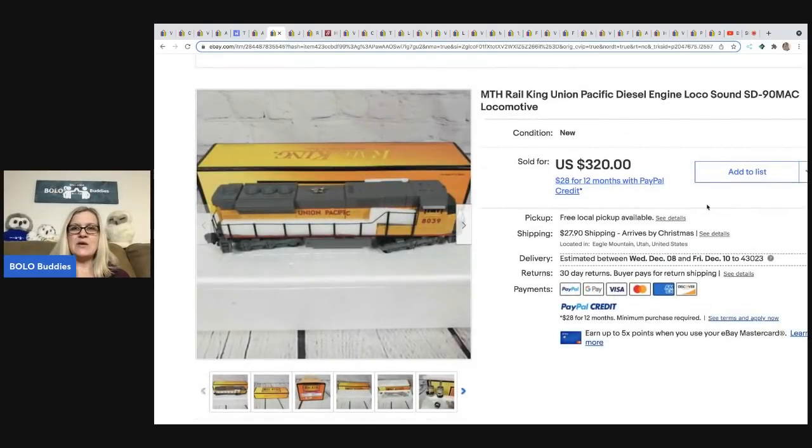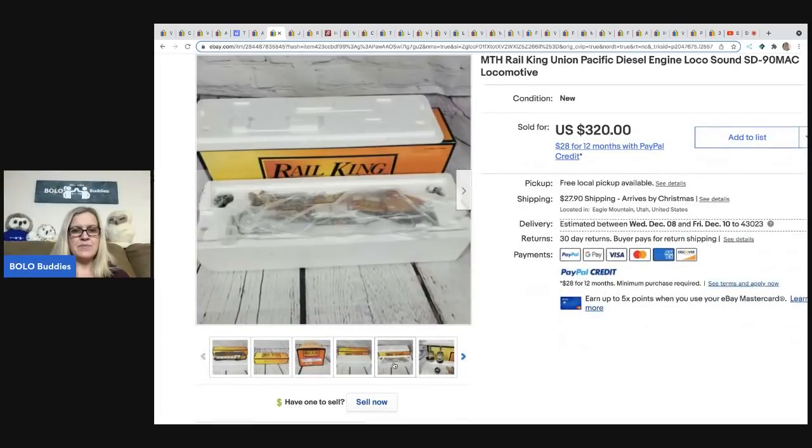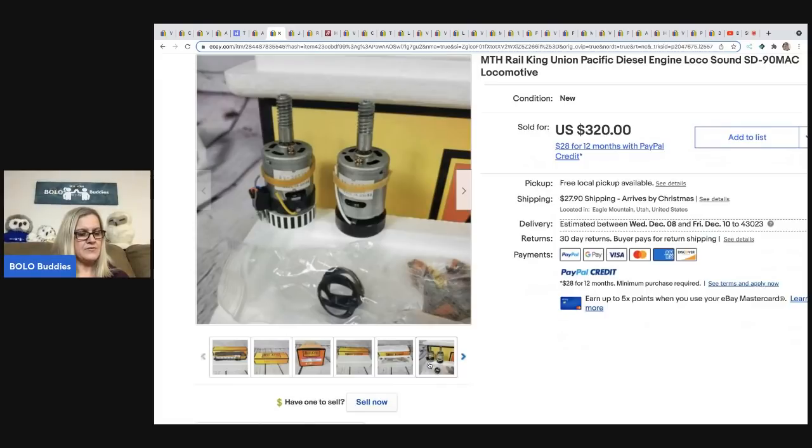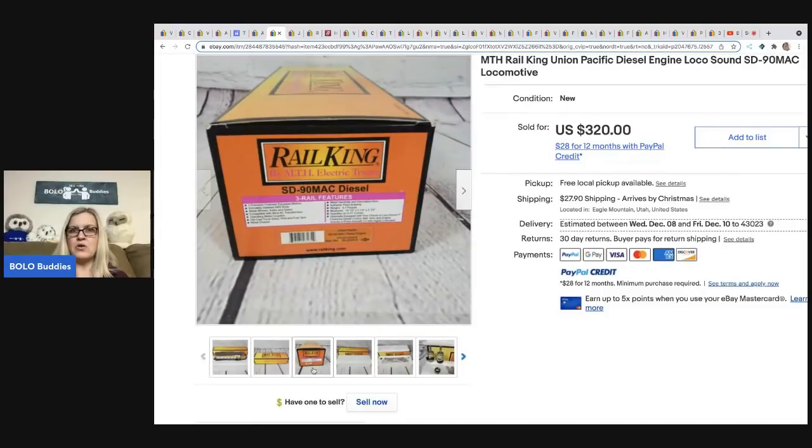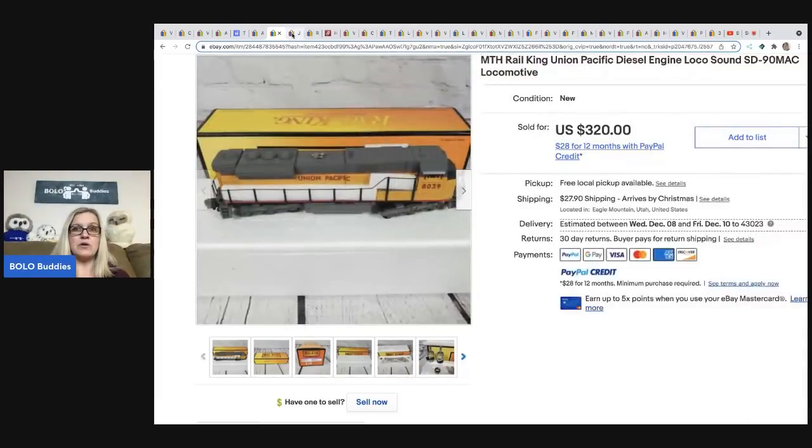The next item comes from Flipping It Good — it is a Rail Train Union Pacific diesel engine locomotive with loco sound. He picked these up on Facebook Marketplace: a big lot of trains, $100 for 40 trains. Eight of them were locomotives like this, which sell for more, and about 32 of them sold for between $20 and $40 each. That is a really fantastic return on $100.